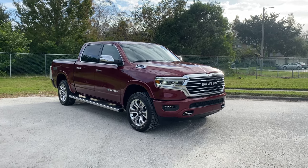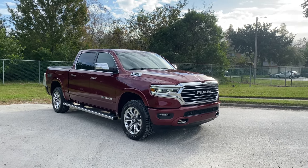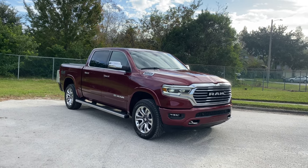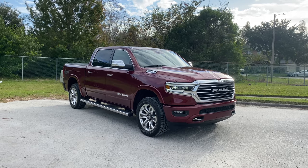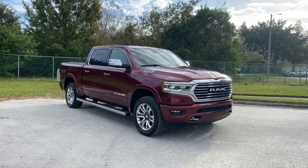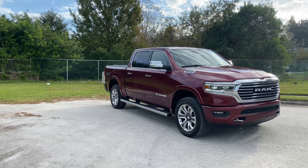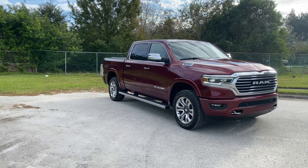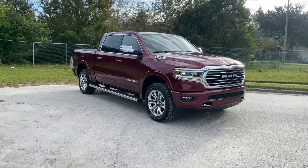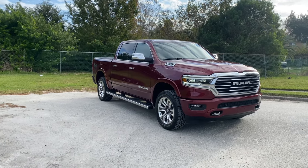As far as standard features, we have the 3.21 rear axle ratio, so towing is not going to be the best — expect to tow around 8,200 pounds max. We have a ton of advanced safety features such as ParkSense front and rear park assist with automatic stopping, full speed collision warning plus advanced brake assist. We also get a dampened tailgate with powered tailgate release, Apple CarPlay and Android Auto (not wireless, unfortunately), and the Alpine sound system with a subwoofer. It sounds really good — not as good as Harman Kardon, but impressive for a base system.